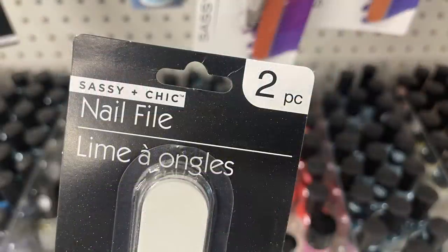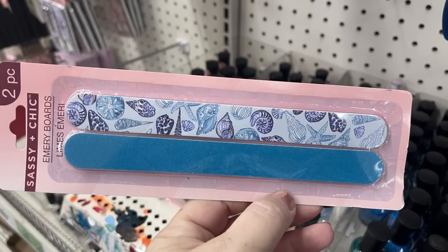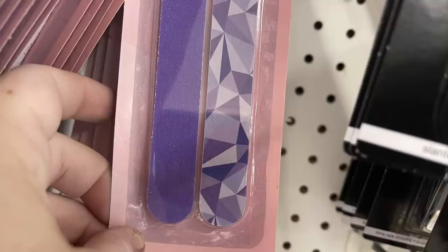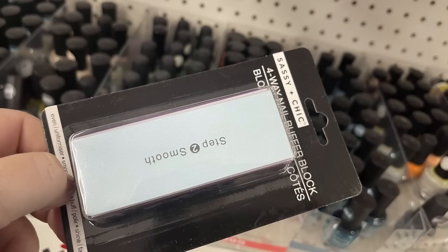You can also get the large Sassy Chic nail files — two in a pack for $1.25. Or these larger Sassy Chic ones, also two per pack, with patterns: purple with geometric shapes, pink with stripes, black and pink cheetah print, or blue with seashells.